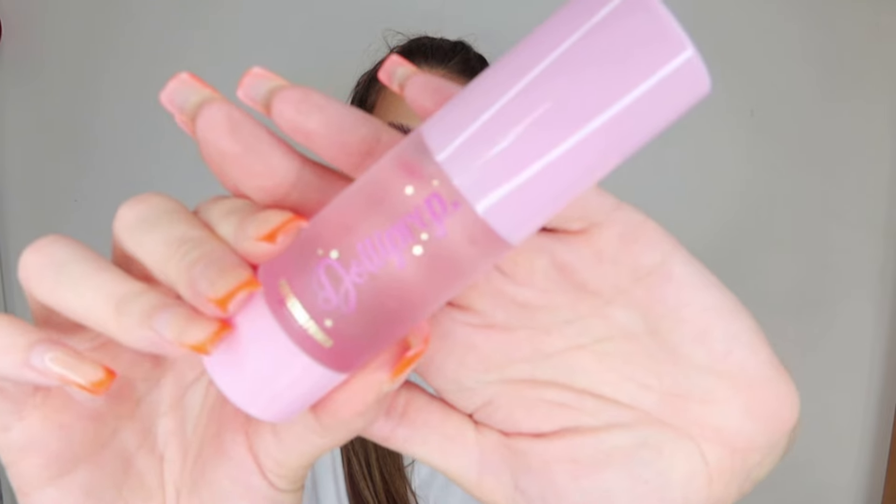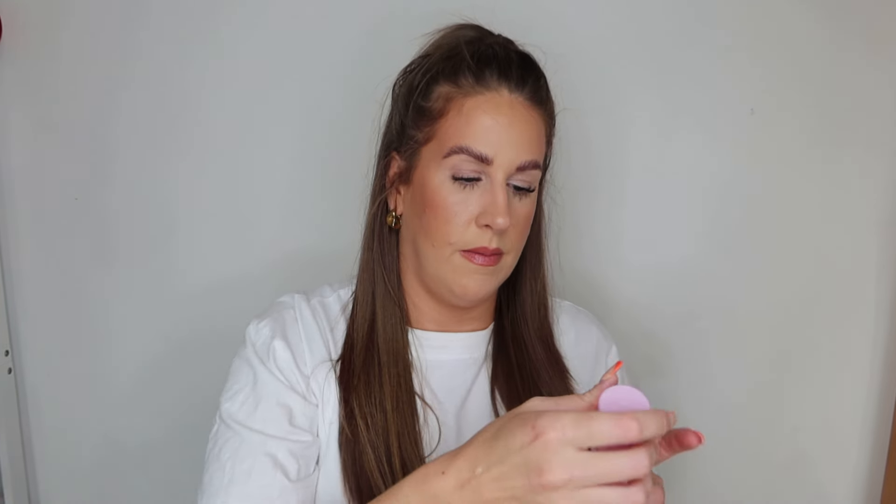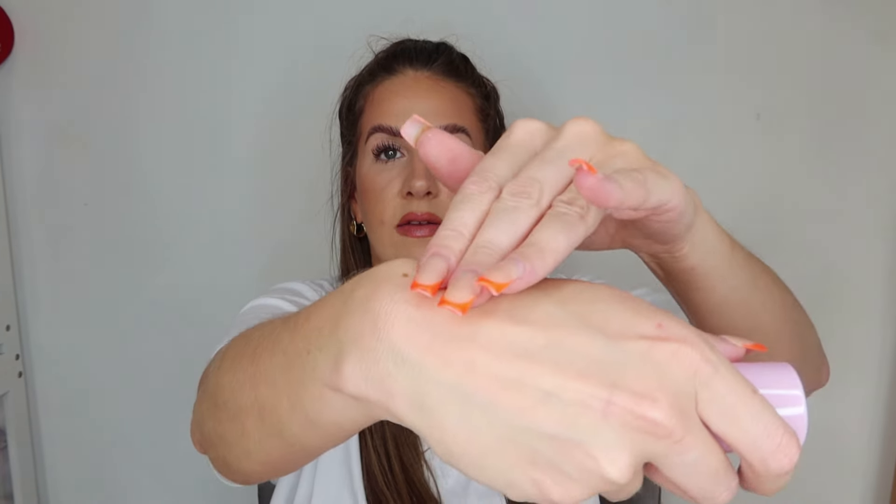It looks like a silicone-based primer, which isn't usually my favourite. But actually it's like a gel — I feel much better about that. Oh, that sinks in really nicely. I'm glad it's not silicone-y. It has a slight smell but not much, and it has a nice tack to it. High hopes for that. I love playing around with new skincare, primers, and makeup.